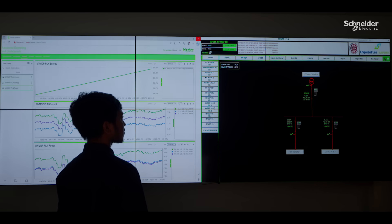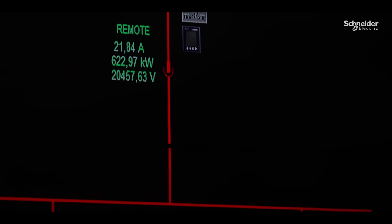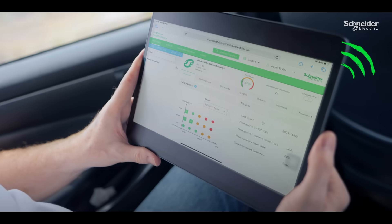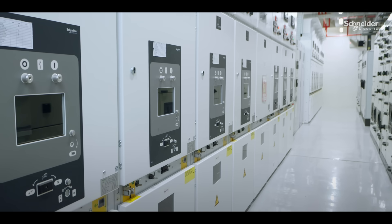Eco-structure Power SCADA operation serves as breaker control, status monitoring, and electrical system measurement. To monitor device assets and provide 24-hour digital services, we use Eco-structure Asset Advisor, which allows us to instantly receive preventive or predictive information about disruptions to electrical equipment.